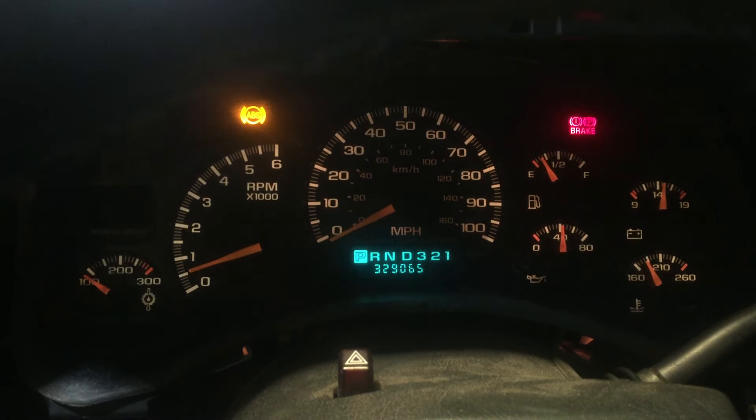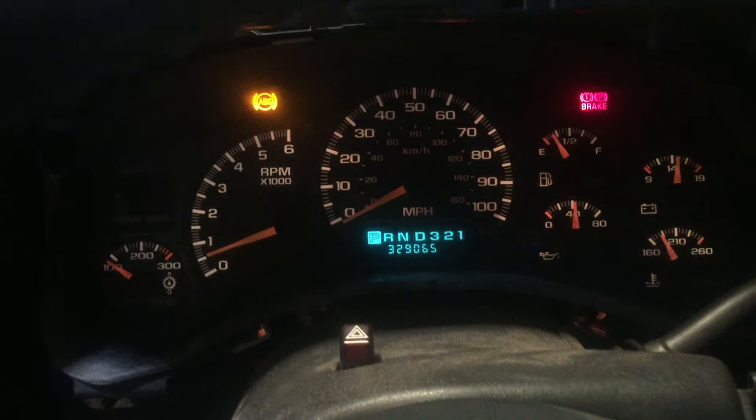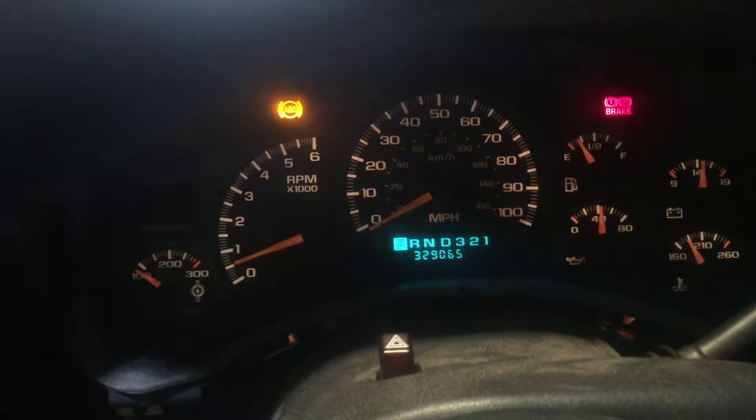Hey and welcome to Just Chevy Trucks. What we've got for you to look at today is a 2000 GMC Sierra 2500. This one has the 6.0 liter LQ4 engine in it. Being a 2000, this is an iron head engine — still great for swaps or projects, or if you're looking for a replacement engine for a Silverado, Sierra style truck, or SUV.